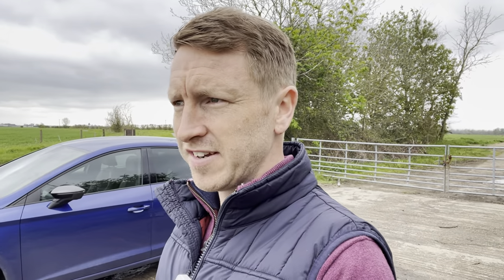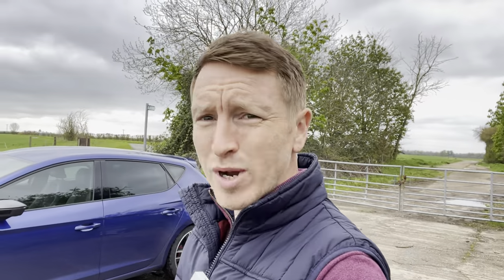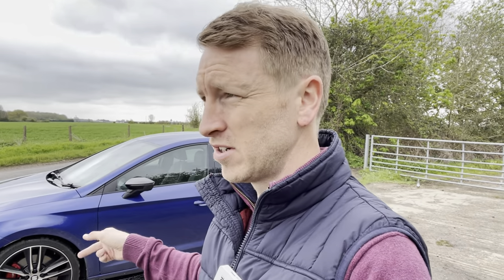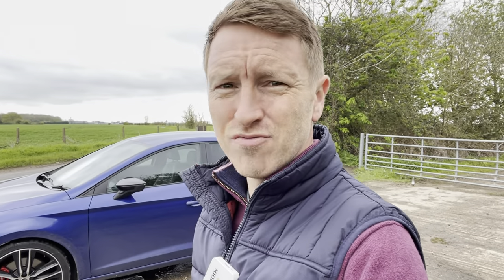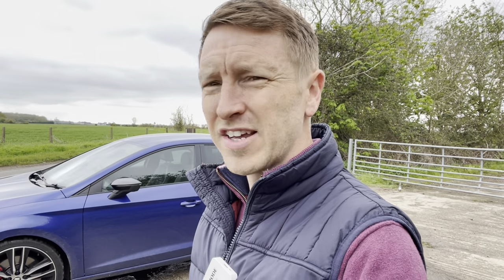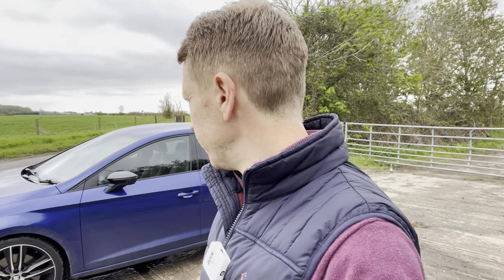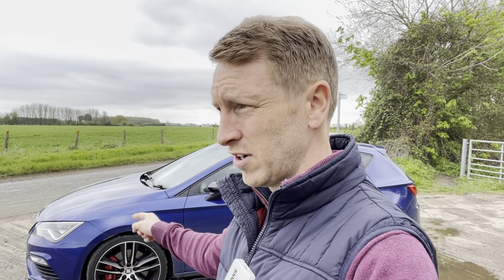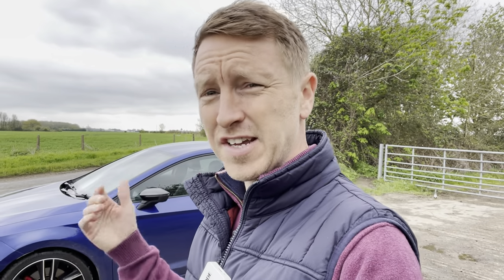I ordered some brand new Continental Sport Contact 7s through Black Circles — £320 fitted. I took it to the garage this morning but they didn't want to do my swap because you need the best tires at the rear, and I've only got about 2mm left on the front. They didn't really advise it and said I'd probably need to get all four done. Long story short, I've spent £320 on the fronts, and those with 2mm left won't last long since this thing goes through tires like there's no tomorrow — so another £320, making £640 just on tires.